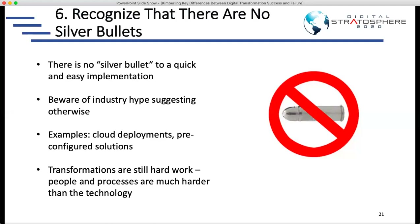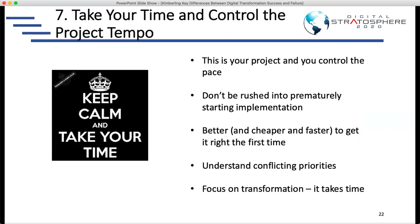The seventh lesson is to take your time and control the project tempo. You don't want these projects to take too long, but you also don't want to rush them. If you rush the projects, you're going to gloss over a lot of really important things and just get to failure faster — which is a lot more expensive than spending the time and money to get the implementation right in the first place.